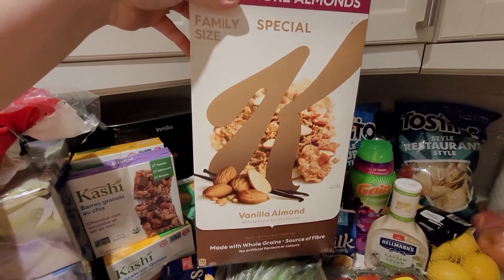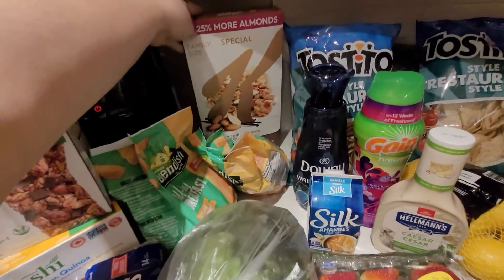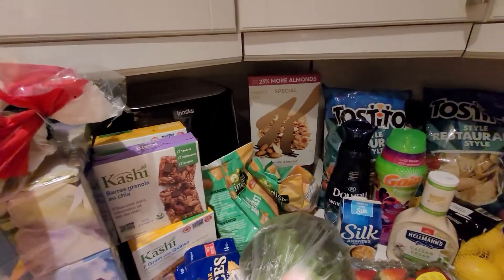The Special K cereal — there was a promotion where you filled out whatever they needed and they sent me a coupon for a free box of cereal, so this one was completely free.